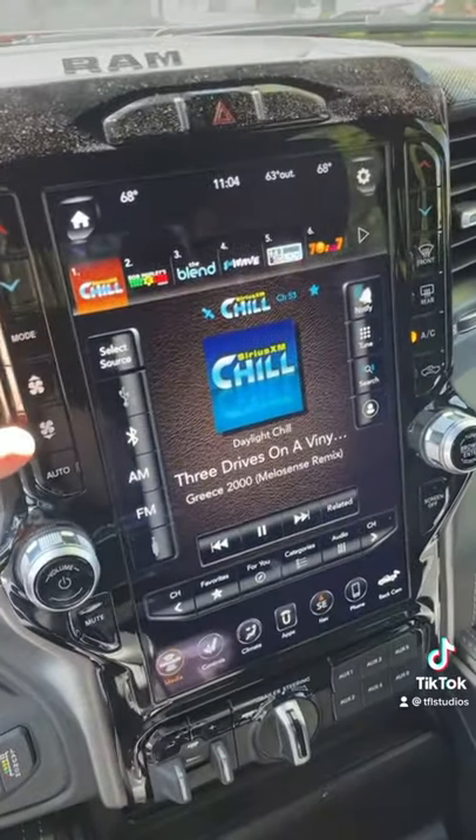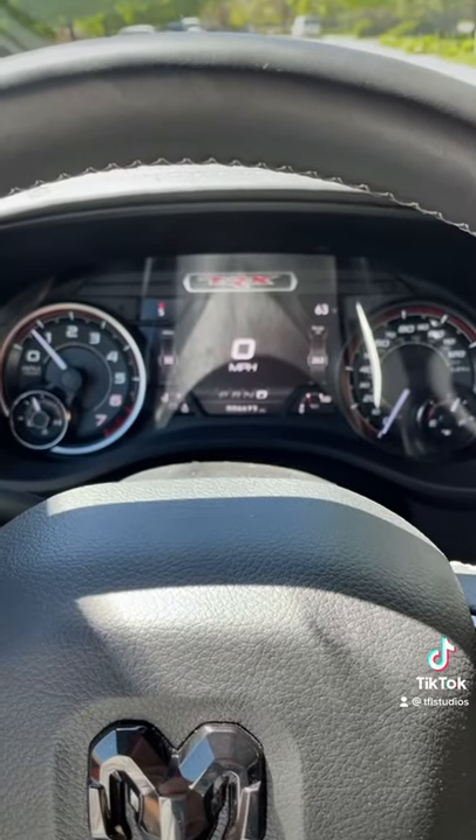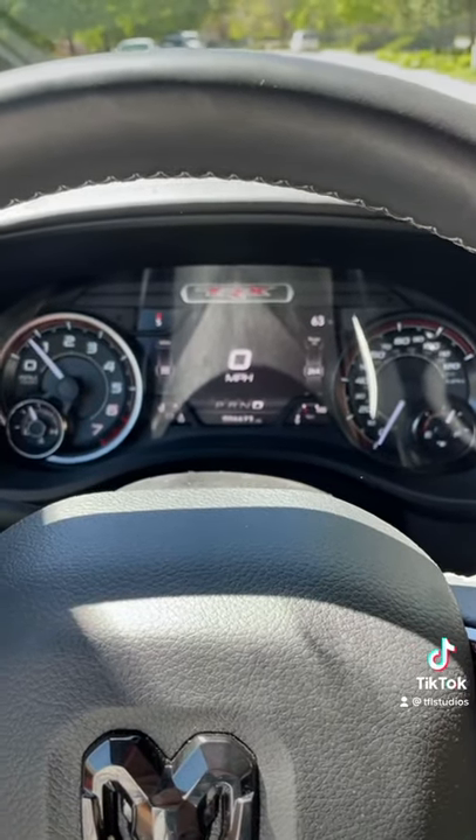You get hard buttons for things like fan speed and temperature. And number one: when you really floor it, you get that incredible supercharger whine — listen.